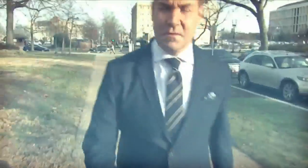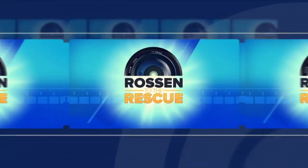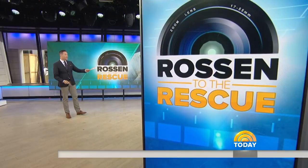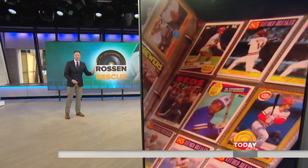Now for more on our special Rossin Report series: Rossin to the Rescue. Could you potentially have thousands of dollars collecting dust in your home right this very second? Or is it just dust in my case? Today, National Investigative Correspondent Jeff Rossin is here. You guys like free money? Well, then this is a story for you.